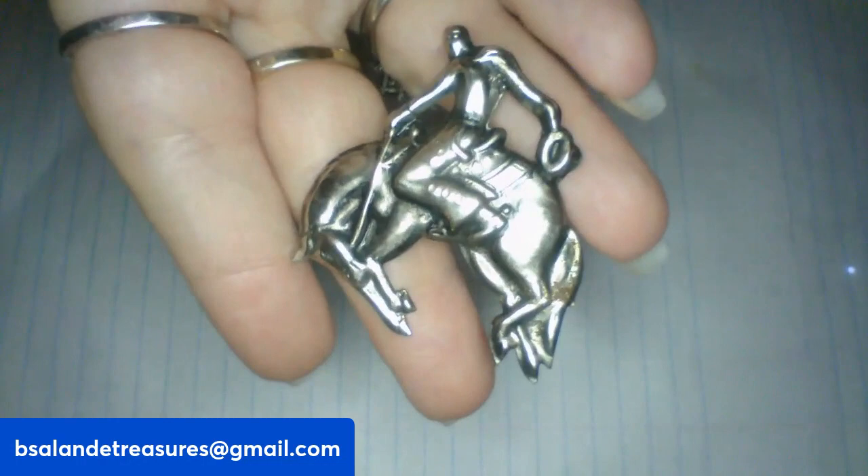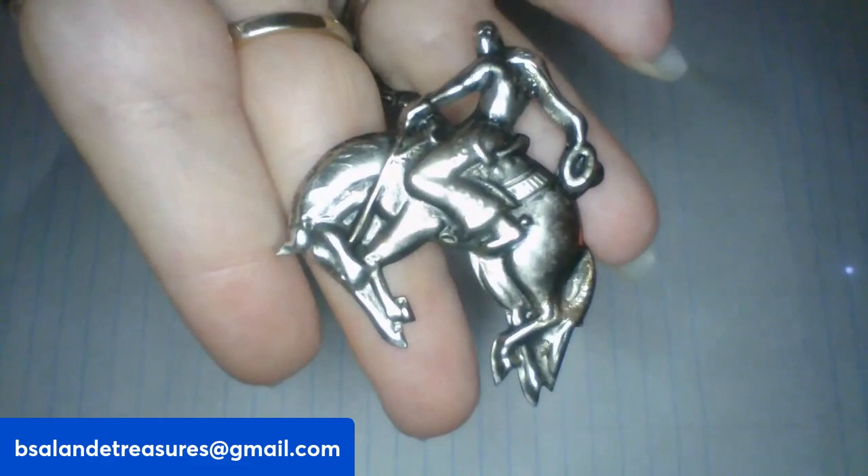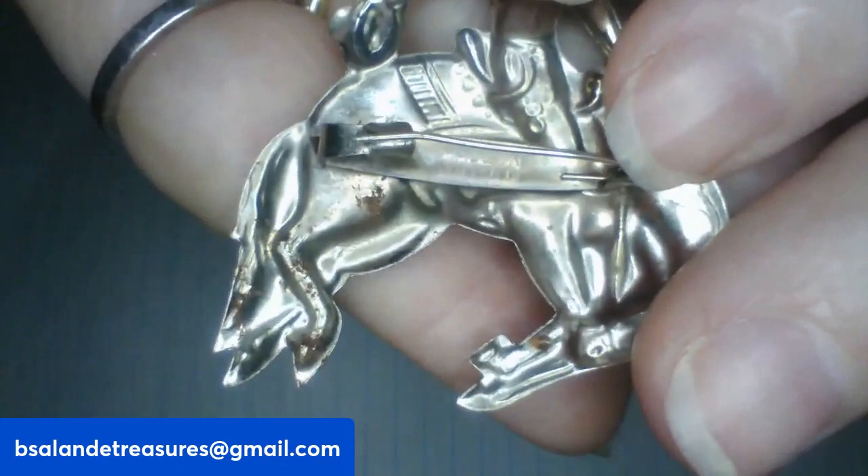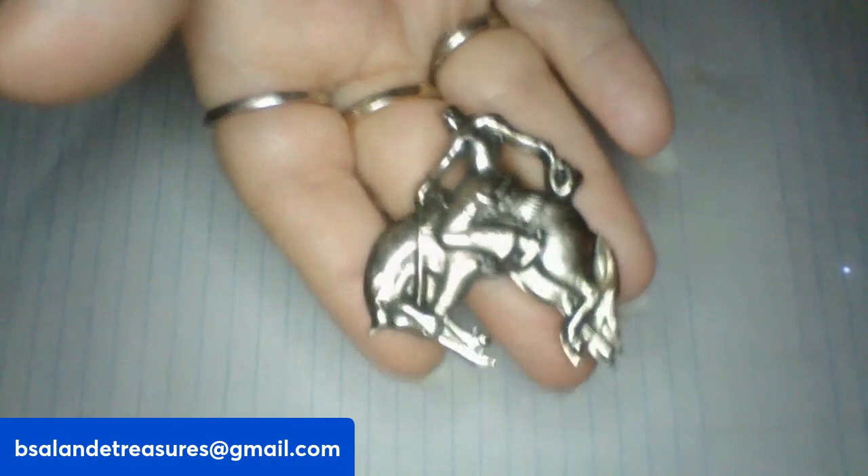We're on item J. I have this horse rider brooch — it's really cool. It is vintage, marked Japan. And this is item J, an $8 buy it now.